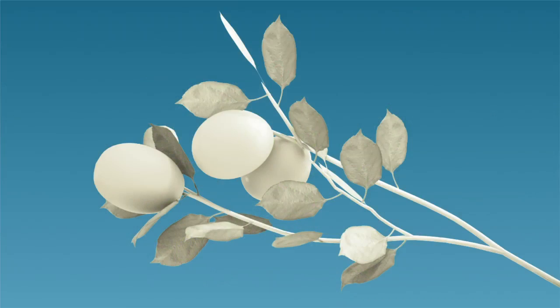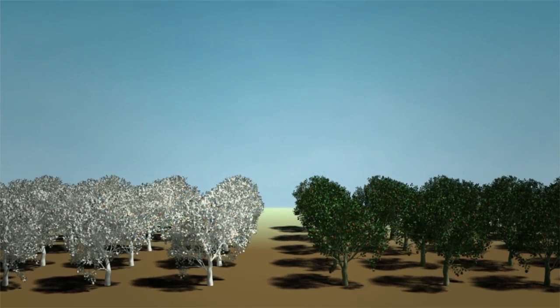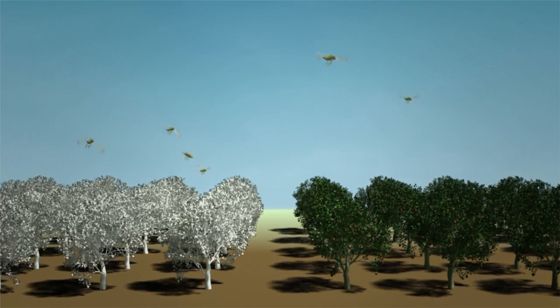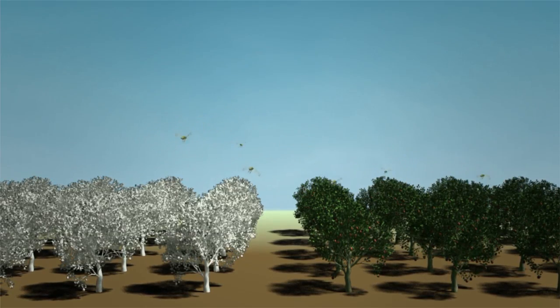Another benefit among the unique properties of calcined kaolin in Surround is that it delivers the added protection of suppressing some insects. The bright, white coating of Surround often makes the host plant unrecognizable to some insect pests, which reduces insect feeding and damage to the plant and its fruit.